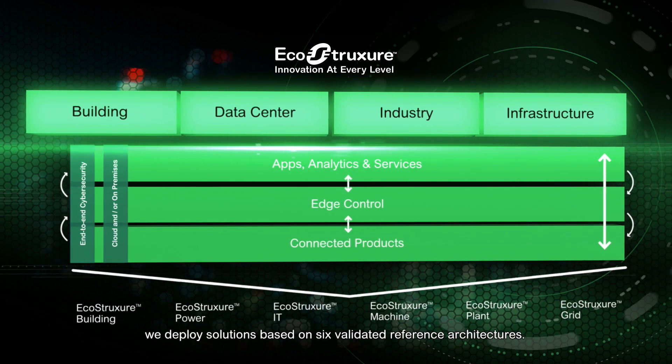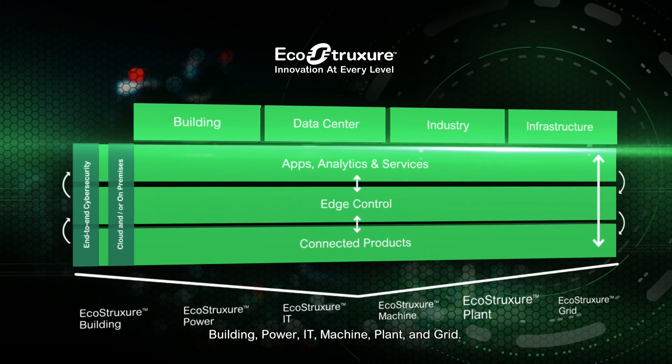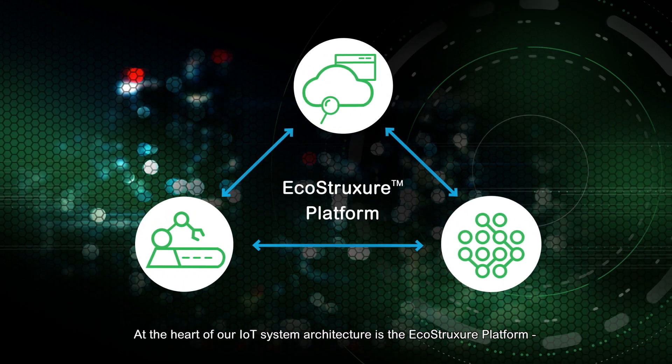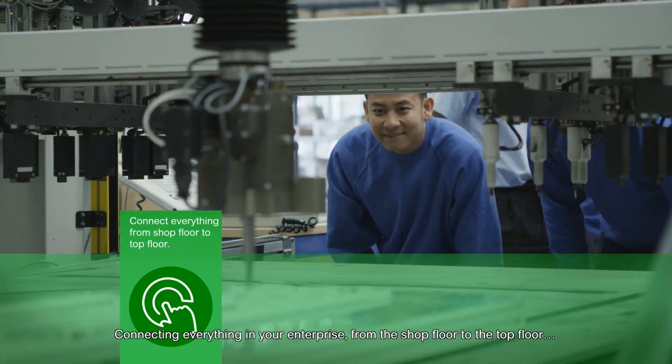We deploy solutions based on six validated reference architectures — building, power, IT, machine, plant, and grid. At the heart of our IoT system architecture is the EcoStruxure platform, connecting everything in your enterprise from the shop floor to the top floor.